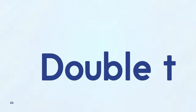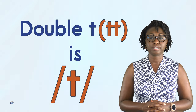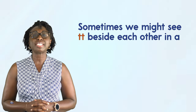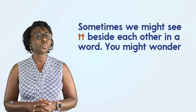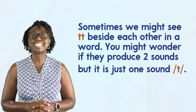Hi guys! Today we will be looking at double T. Double T, TT, is T. Sometimes we might see TT beside each other in a word. You might wonder if they produce two sounds, but it is just one sound, T.